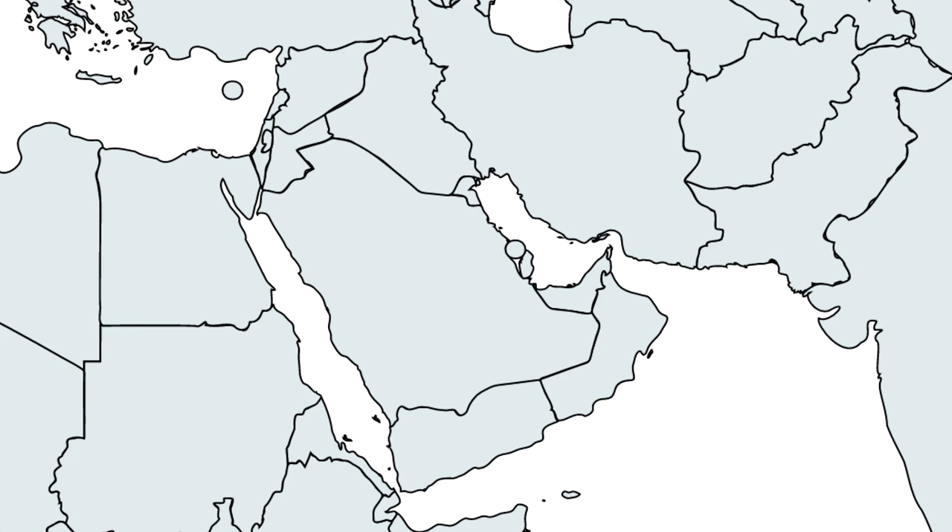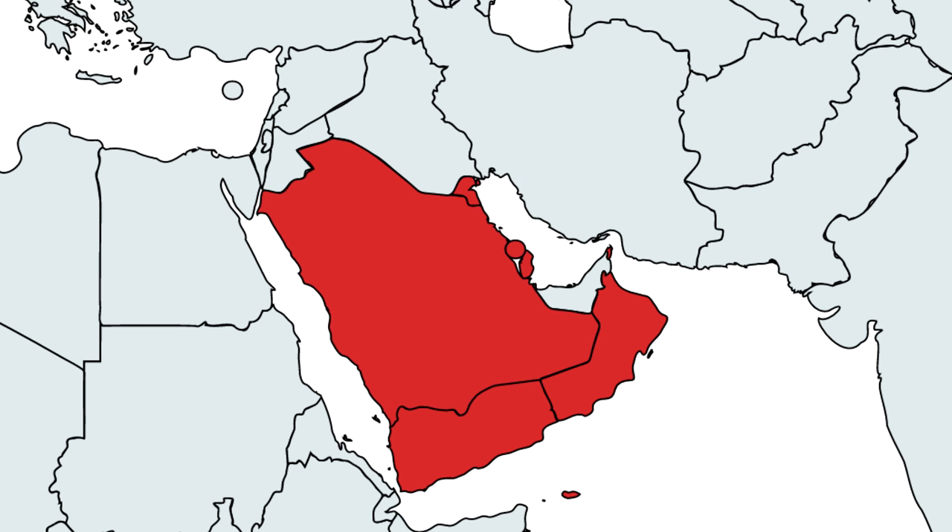Arabia is made up of quite a few countries including Yemen, Oman, Qatar, Bahrain, Kuwait, and Saudi Arabia, and the United Arab Emirates, as well as parts of Syria, Iraq, and Jordan which feature in other videos.